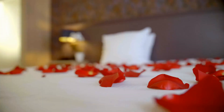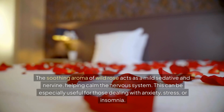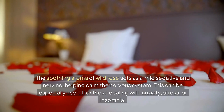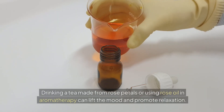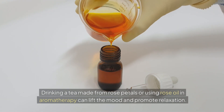The soothing aroma of wild rose acts as a mild sedative and nervine, helping calm the nervous system. This can be especially useful for those dealing with anxiety, stress, or insomnia. Drinking a tea made from rose petals or using rose oil in aromatherapy can lift the mood and promote relaxation.